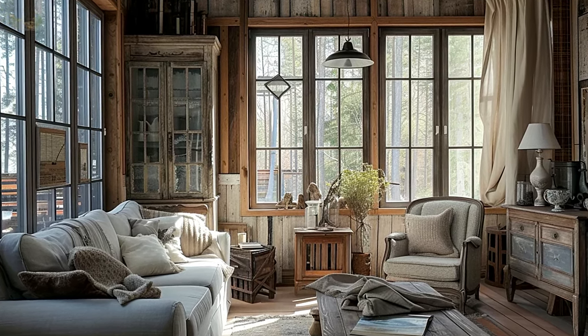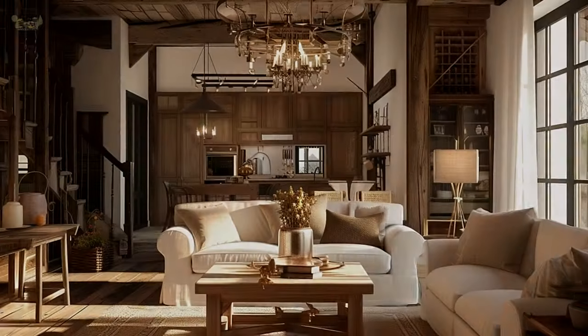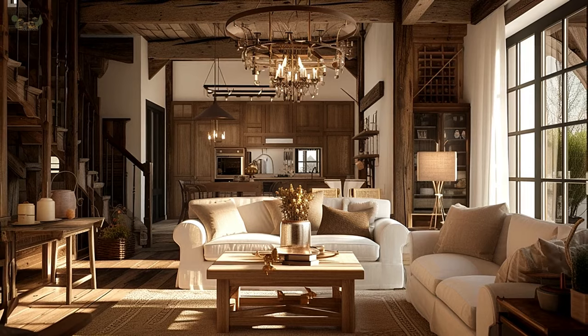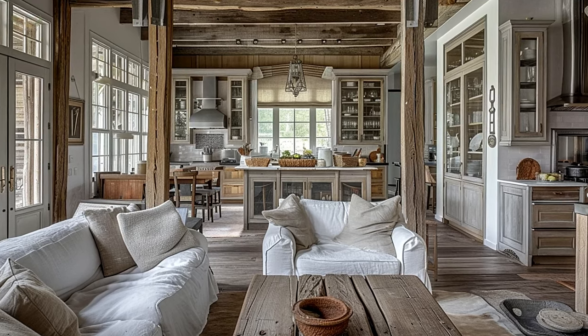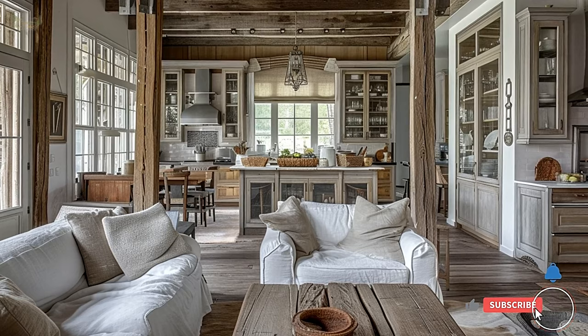Imagine bedrooms that exude effortless elegance and comfort. Visualize a rustic chic bedroom with a reclaimed wooden bed frame, soft linen bedding, and vintage-inspired lighting. Picture a room with minimalistic decor, allowing the beauty of natural materials to take center stage. This creates a serene and inviting retreat for rest and relaxation.